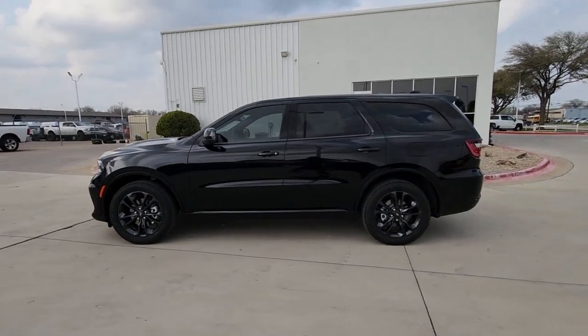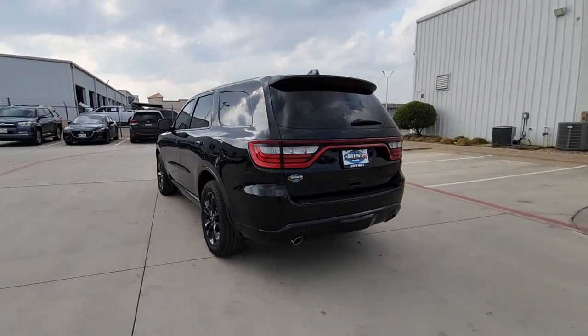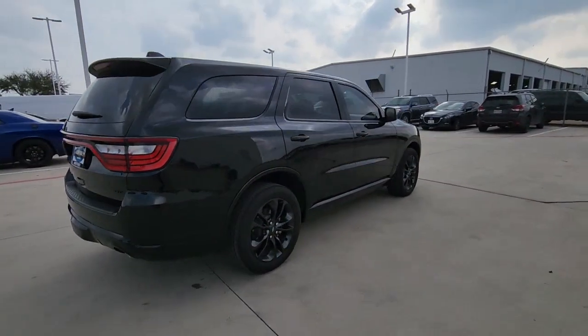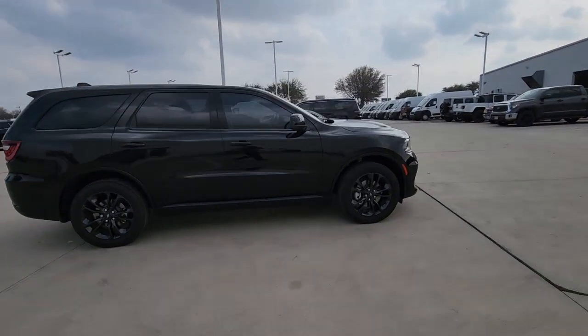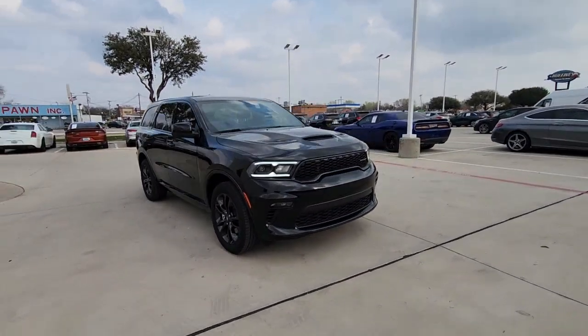Get into the 2022 Dodge Durango. With less than 10,000 miles on the odometer, this vehicle stands out from the rest. The Dodge Durango — the powerful, full-size, three-row SUV that blends record capability with refined, state-of-the-art comfort.